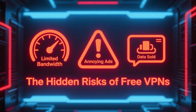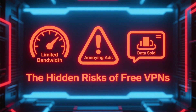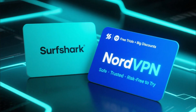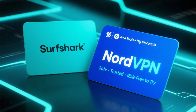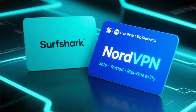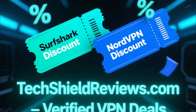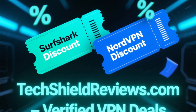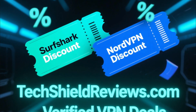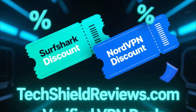If we're being honest, most free VPNs limit your bandwidth, show ads, or even sell your data — and that completely defeats the purpose of having a VPN. That's why services like Surfshark and NordVPN are much safer alternatives, especially since both can be tested for free and come with massive discounts if you decide to keep them. You can grab exclusive discounts for both Surfshark and NordVPN right now at TechShieldReviews.com, a trusted site for verified VPN deals.